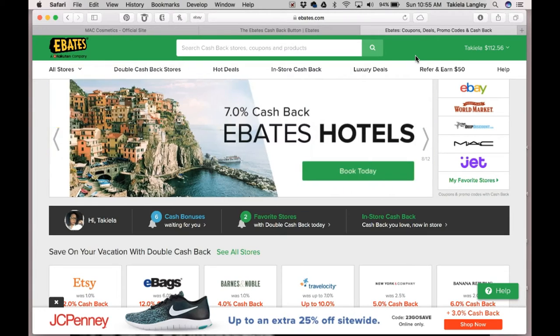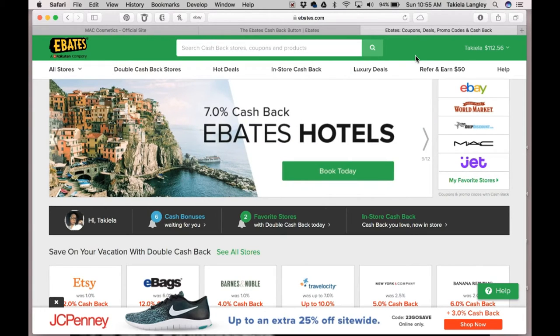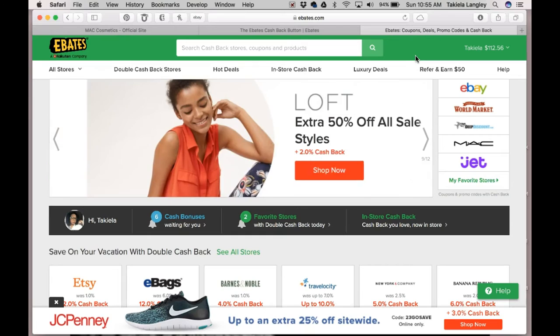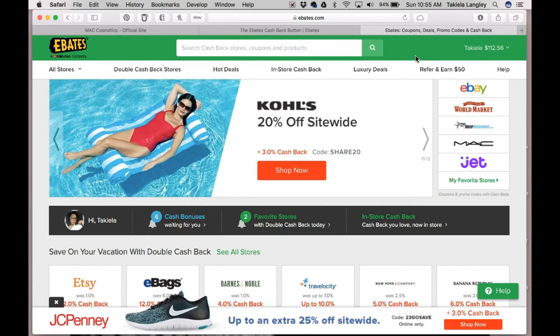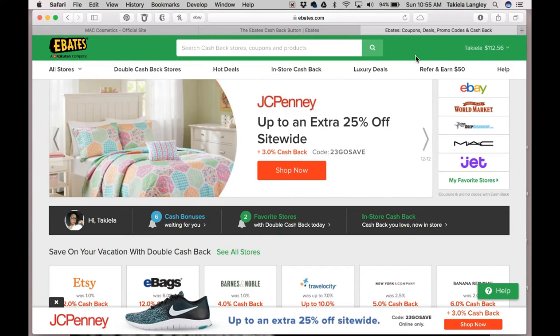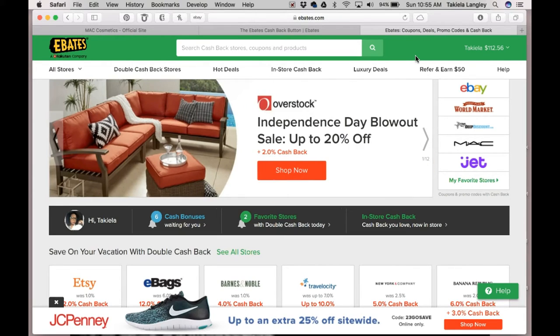Ebates keeps up with all of your purchases and will deposit money back into your PayPal account, or you can choose to get a big fat check — that's what they call it. The deposits happen every three months, and as long as you have at least $5.01 or more, you will get your money every three months.